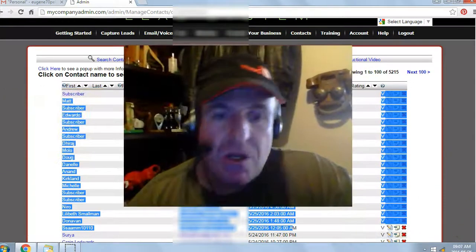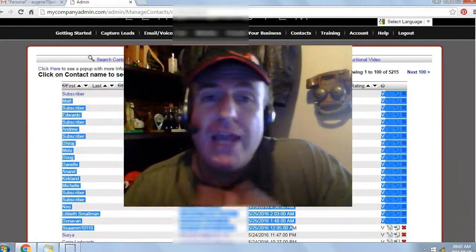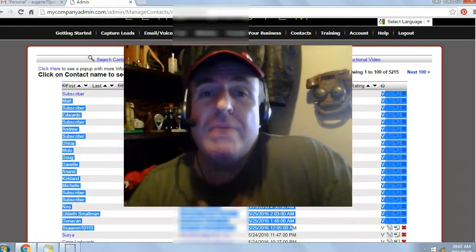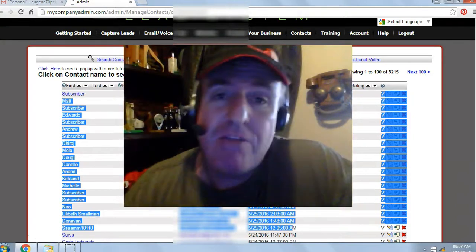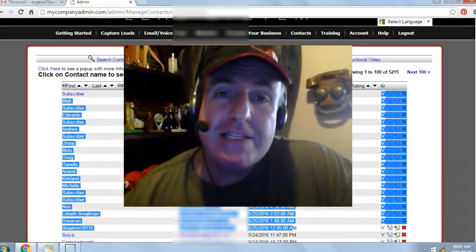100% free, no money out of pocket. All you have to do is click on the button below the video or enter your name and email below the video. Click 'Get My System' and the system will automatically generate your login details, which will be sent to the email you entered. So don't enter a fake email or you won't get your free system.